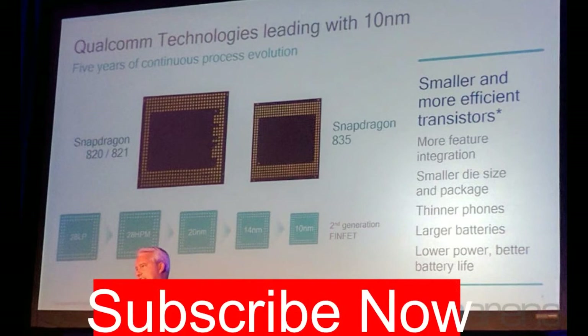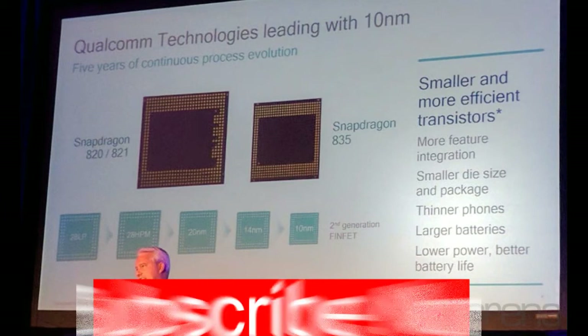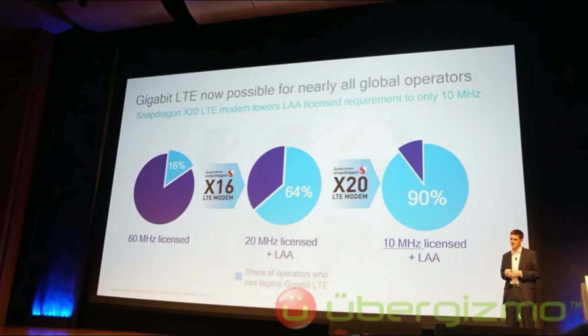All-mode includes all major cellular technologies: LTE FDD, LTE TDD, WCDMA, TD-SCDMA, EV-DO, CDMA 1X, and GSM/EDGE. Over 40 cellular frequency bands including U.S. public safety band 14 and 600 MHz band support, and over 1,000 carrier aggregation band combinations.